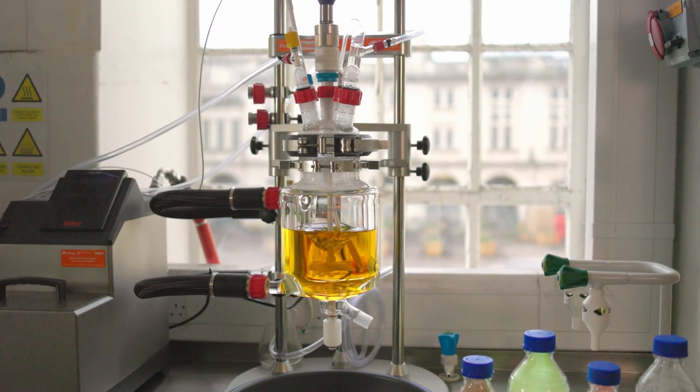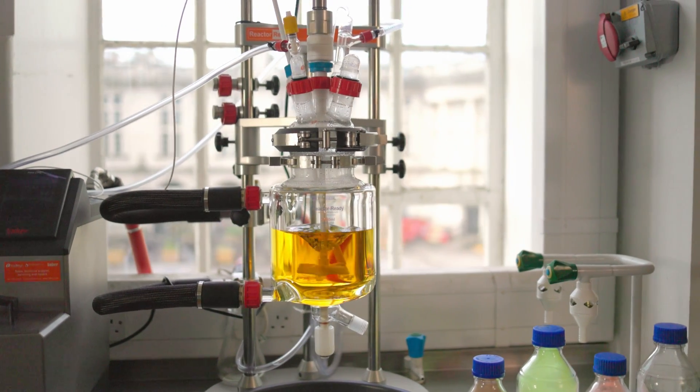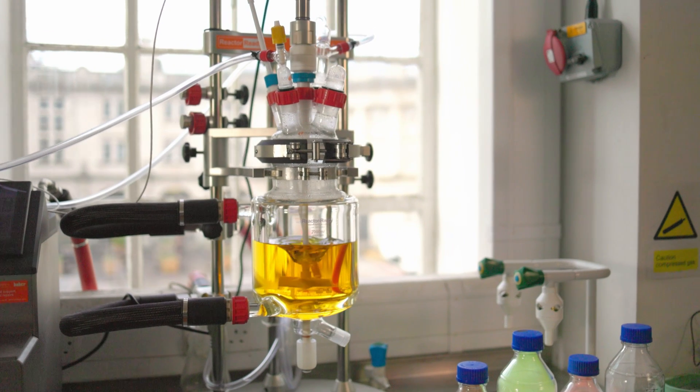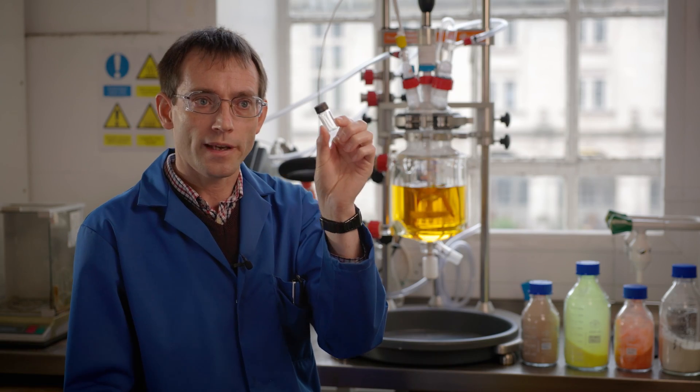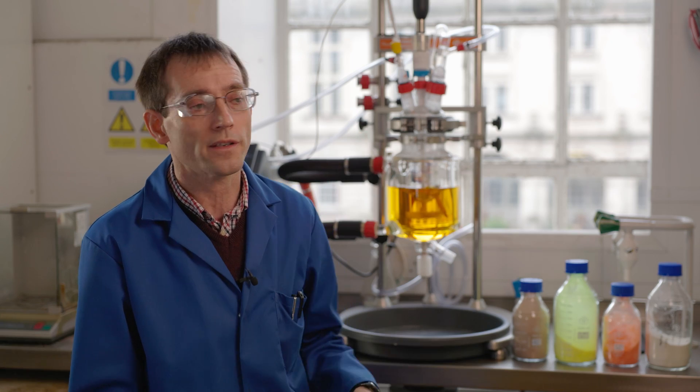Before we purchased the reactor ready, we were limited to about half a gram. We had a small vial and this is what we used to use to do our reactions in, and this would go into an aluminium heating block. It is still what we use for catalyst development and it's very useful.